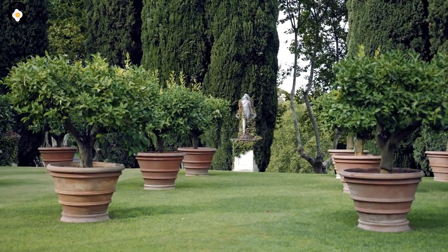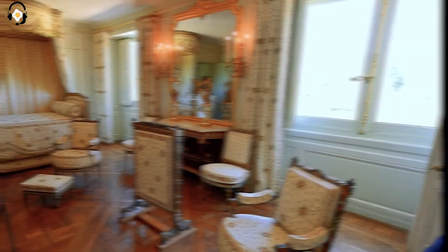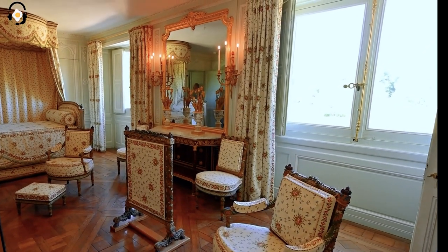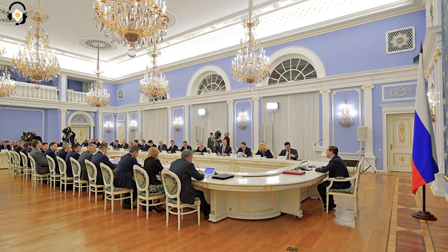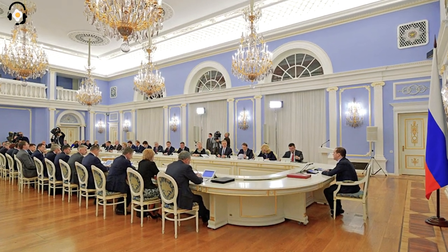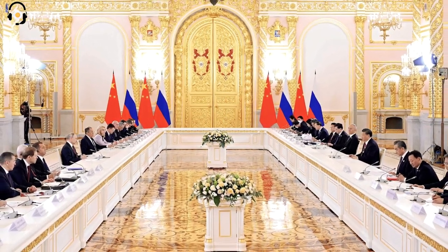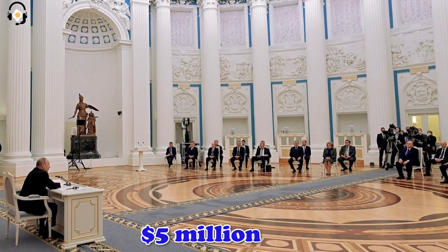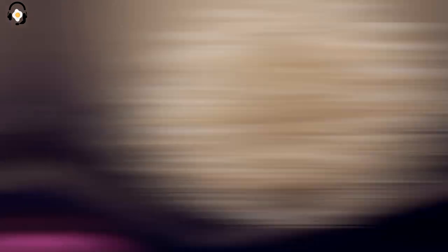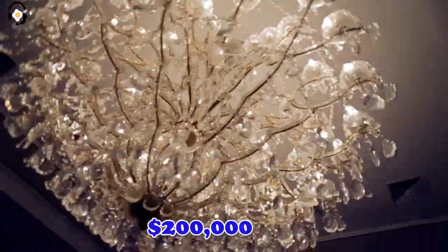As we exit the courtyard and head inside, you'll see that the hallways are adorned with gold accents and eagle insignias. Let's swing open those large doors and look inside Putin's Athenium room, which is used as a meeting area. The roof is covered in Renaissance-style watercolor murals, and the walls are adorned with rare artwork and gold. Putin spent over $5 million to have the pieces commissioned, and if you look up, you'll see two large crystal chandeliers worth about $200,000 each.